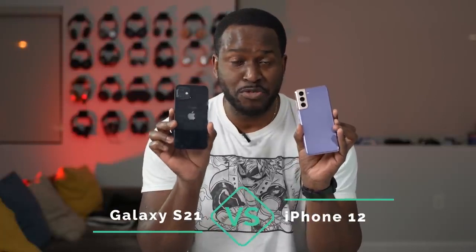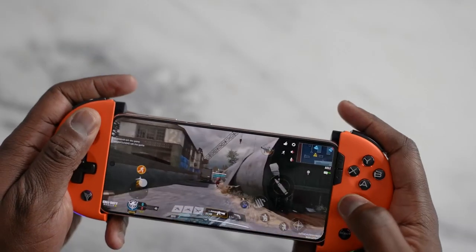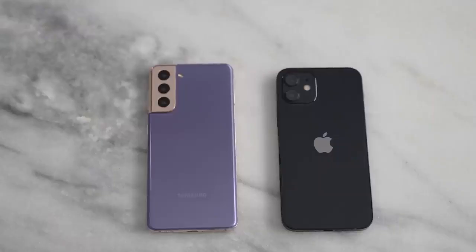Hey guys, Thundee here. In my hands I've got the Galaxy S21 versus the iPhone 12. I want to find out which is the best in terms of speakers and gaming, because that's what we care about. So let's find out. Thank you for joining me on the channel — if you haven't subscribed already, hit the subscribe button and notification icon. I've got the brand new Galaxy S21 and the iPhone 12, and I figured this was a good price point because this is the entry level within both series.